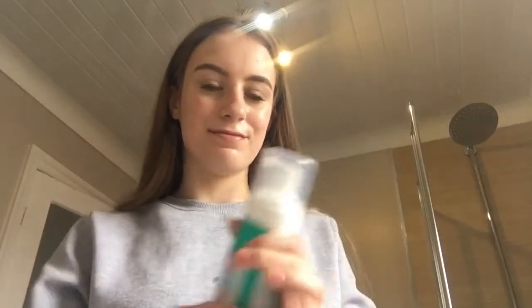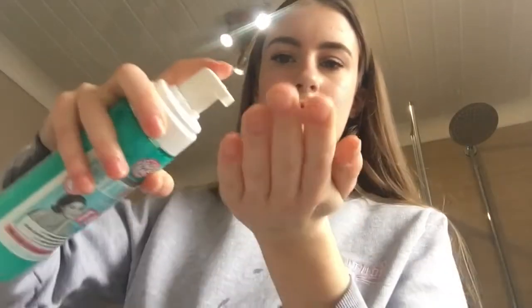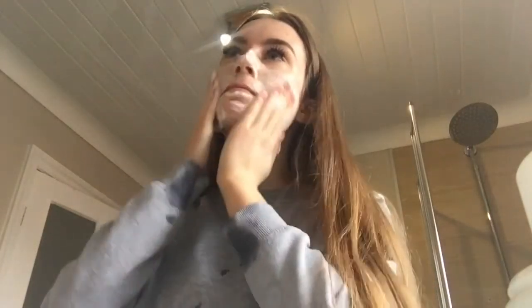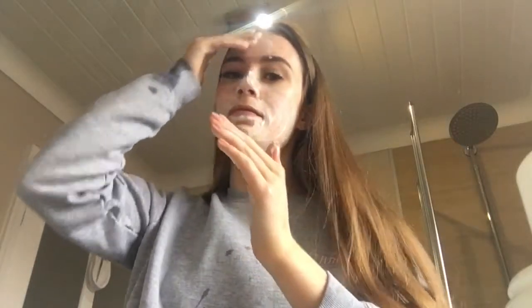After that I will wet my face with water and make sure the excess makeup is off my face. Then I will use my Soap and Glory face wash — I love this because it's a foam formula, it's so good for your skin and really cleansing. I rub the face wash into my face in circular motions, because it gets rid of all the bacteria on your face.